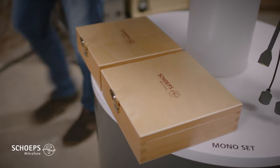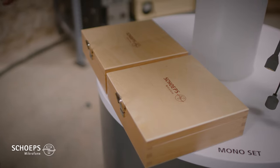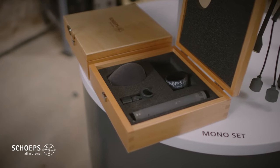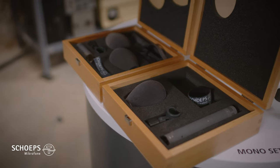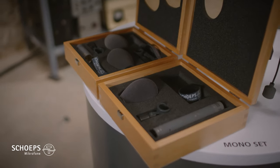And last but not least, here are two of our top sellers, the mono set and the stereo set. You can combine any MK capsule and CMC amplifier. This was part 2 of our virtual exhibition video series. Please also have a look at our other videos.